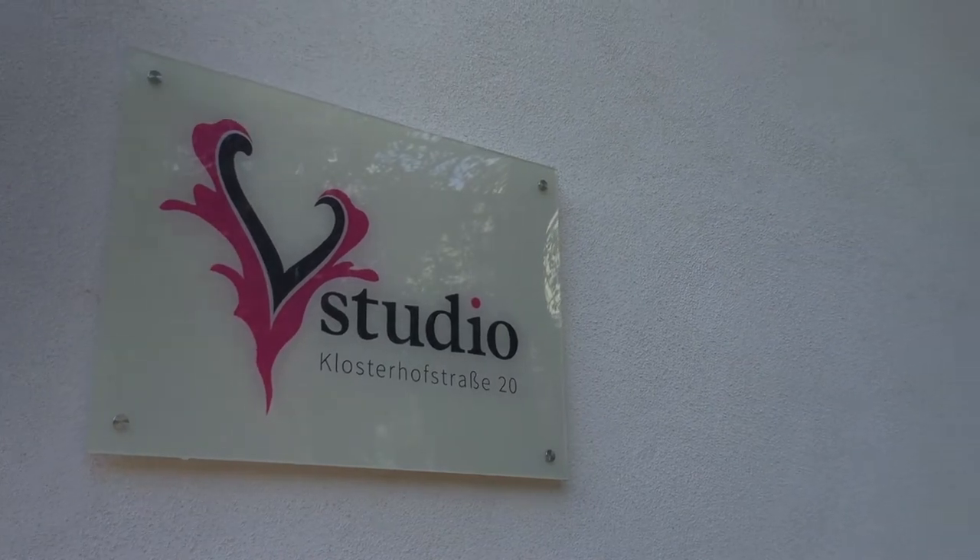My name is Olga Veselkova. I'm the founder and owner of B-Studio Dance Fashion. Since it started in 2008, B-Studio Dance Fashion became one of the leading ateliers for tailor-made dance costumes in Germany.